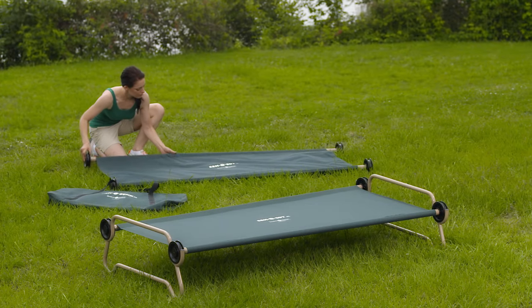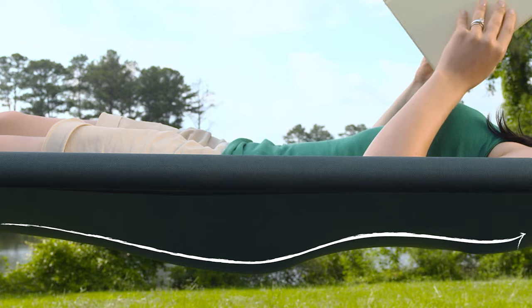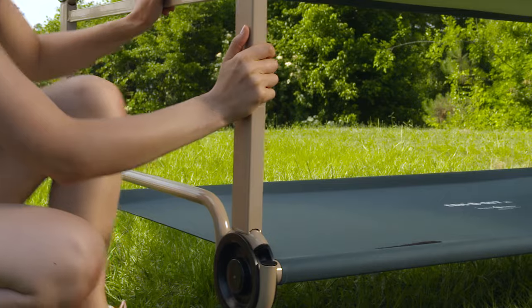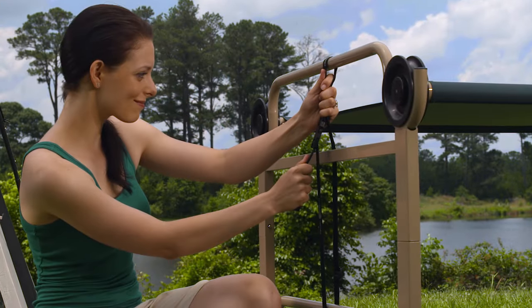As one of the only cots on the market without a midbar, CamelBunk provides a natural contouring sleep system. Our sleep system is easily bunkable to save tent space and supports up to 500 pounds on each level.